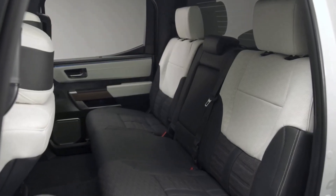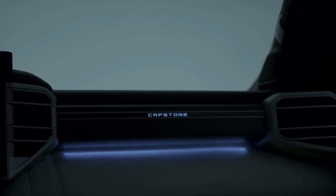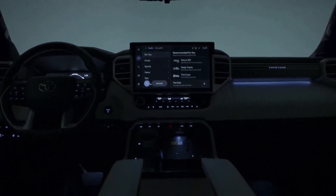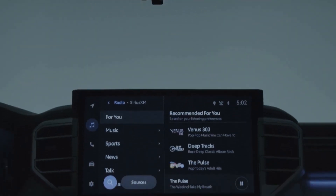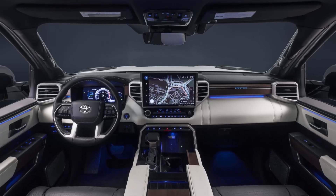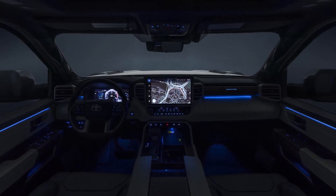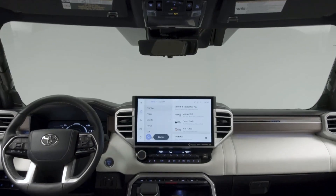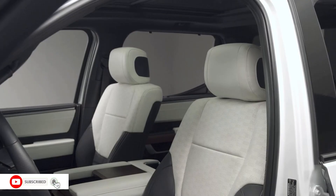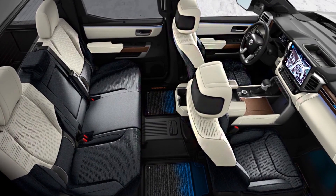The Capstone features a black and white leather interior with walnut trim and an illuminated Capstone logo integrated into the dashboard. The cabin is packed with technology including a new 14.0-inch touchscreen with wireless Apple CarPlay and Android Auto, a 12.3-inch digital instrument cluster, a 10.0-inch color head-up display, and a JBL audio system. Acoustic glass in the front doors is exclusive to the Capstone, and a panoramic sunroof is standard.